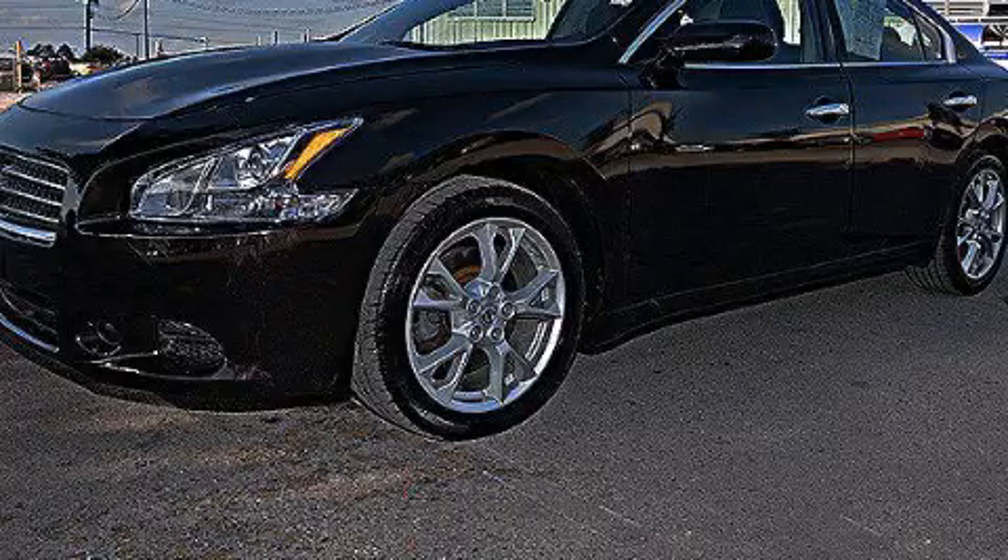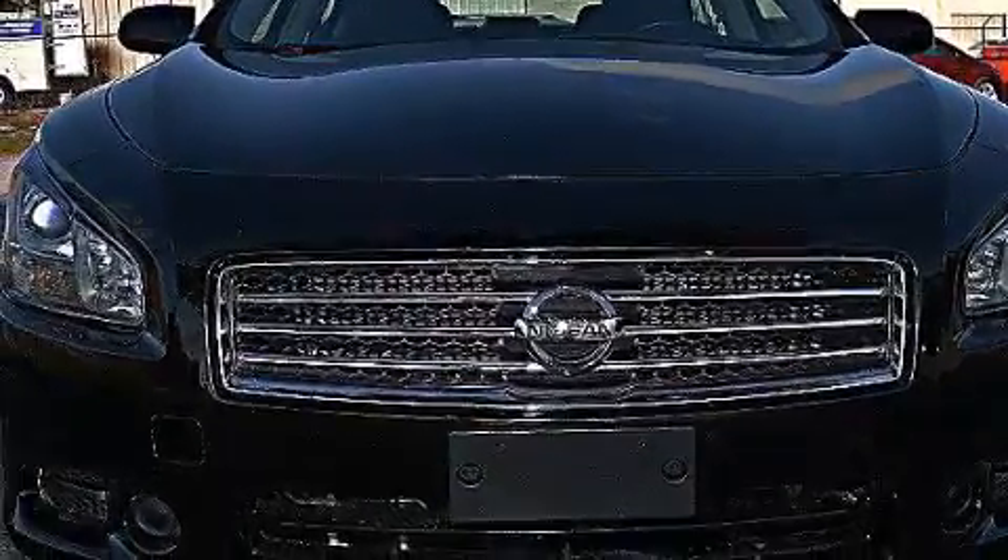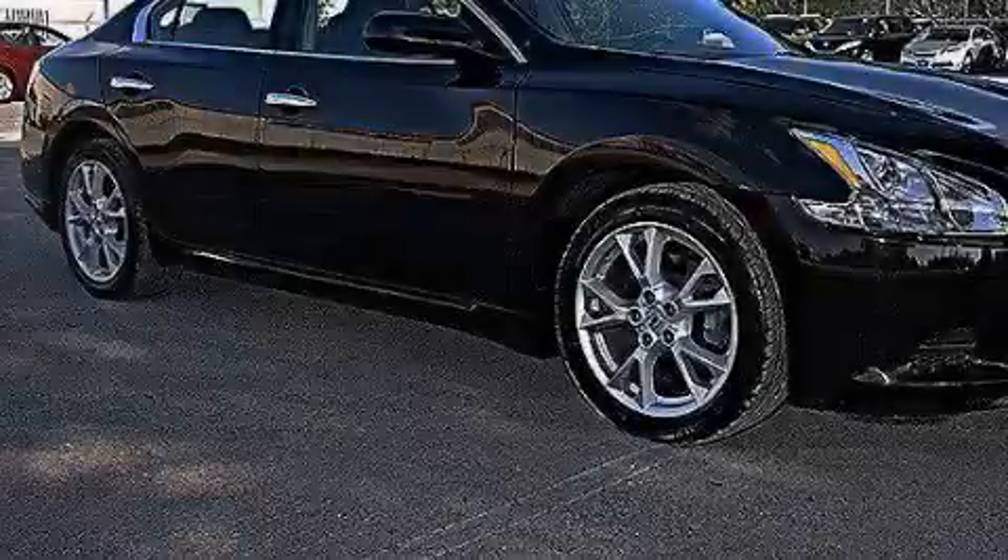This is a 2012 Nissan Maxima. It has a 3.5-liter six-cylinder engine, a continuous variable transmission, plus having just come off lease, this vehicle is in like-new condition.